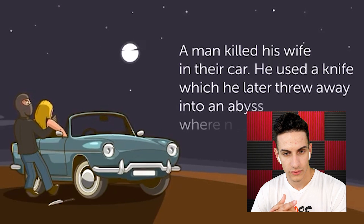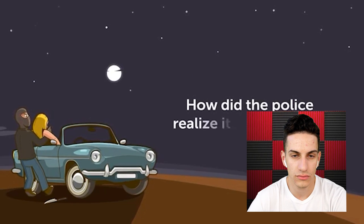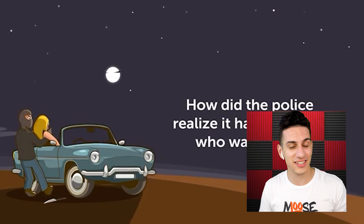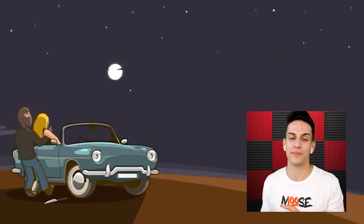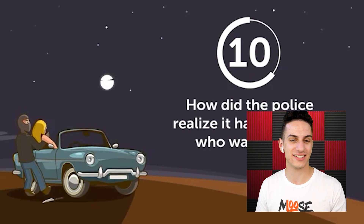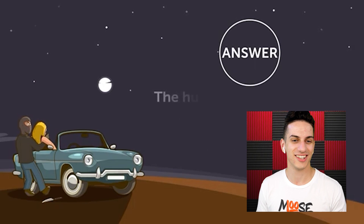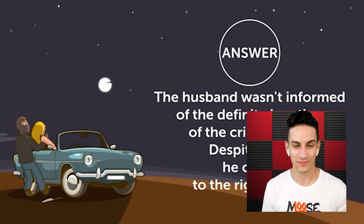A man killed his wife in their car. He used a knife which he later threw away into an abyss. As soon as he got to the crime scene, he was suspected of the murder. How did the police realize it was him? The husband wasn't informed of the definite location of the crime scene — so arriving there proved he was guilty. We got that one!